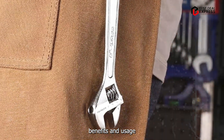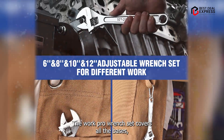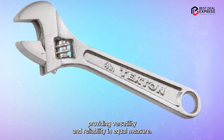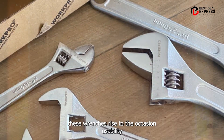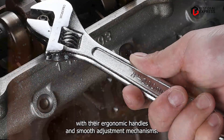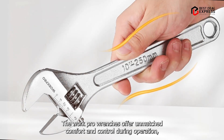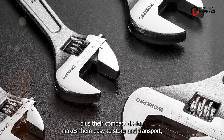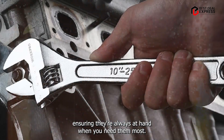From automotive repair to household maintenance, the WorkPro Wrench Set covers all the bases, providing versatility and reliability in equal measure. Whether you're tightening lug nuts or loosening stubborn bolts, these wrenches rise to the occasion. With their ergonomic handles and smooth adjustment mechanisms, the WorkPro wrenches offer unmatched comfort and control during operation. Their compact design makes them easy to store and transport, ensuring they're always at hand when you need them most.